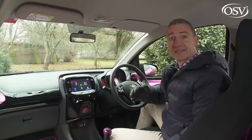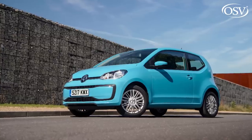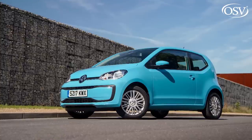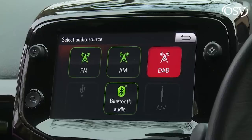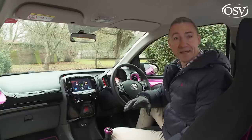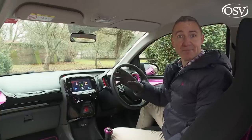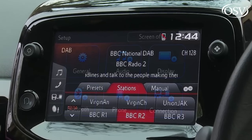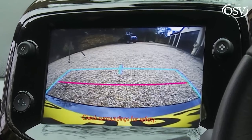Quite a few city cars in this segment — the Volkswagen Up and its clones, for example — still haven't been designed to accommodate any kind of monitor of this sort, which seems a surprising oversight given how media-savvy the youthful target audience tends to be. This screen comes as standard providing you avoid entry-level trim, and it incorporates a DAB tuner, Bluetooth, and even a rear-view camera as standard.